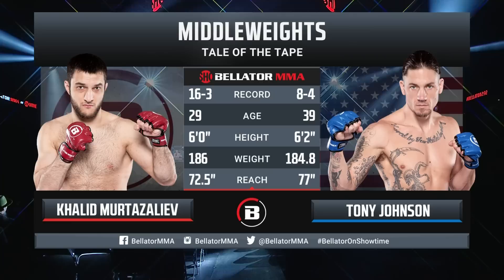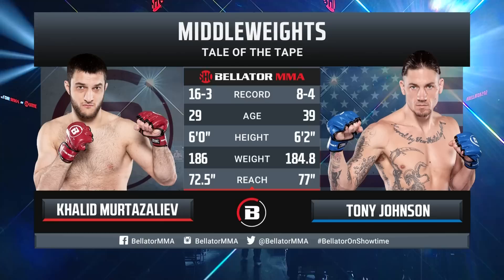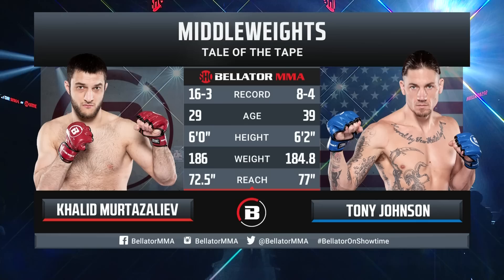Tony Johnson has a 77-inch reach and needs to utilize that against Murtazaleev, who sits at 72.5 inches. Murtazaleev has good stand-up skills, but not the stand-up and hands that Tony Johnson possesses. Johnson needs to use that length.